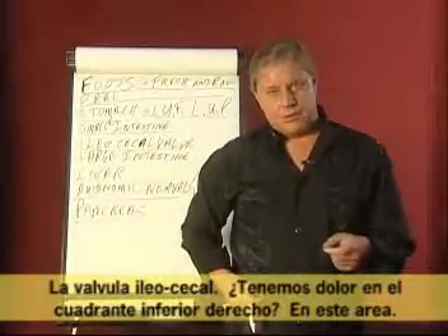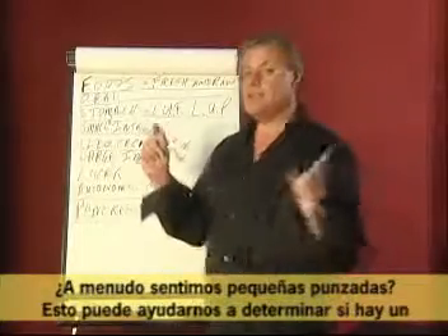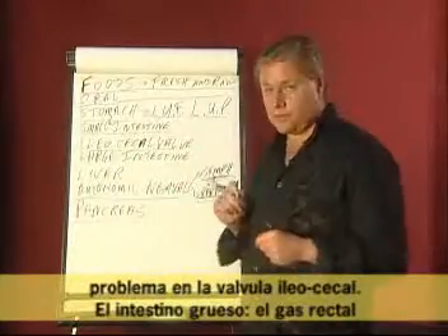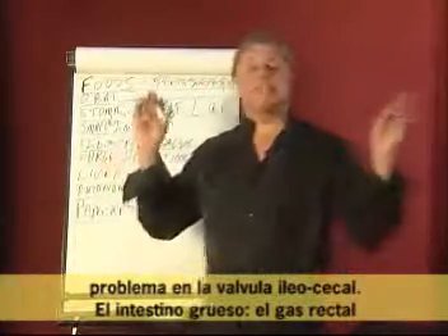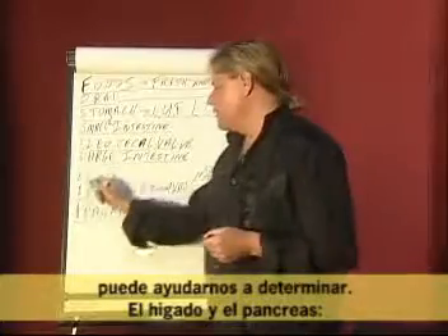The ileocecal valve — do we have pain in the lower right quadrant? Down in this area, do we often have some little twinges? This can help tell us there's a problem in the ileocecal valve. Rectal gas from the large intestine can also help tell us about issues there.